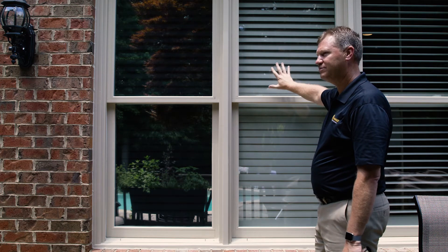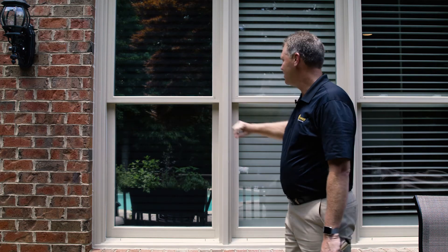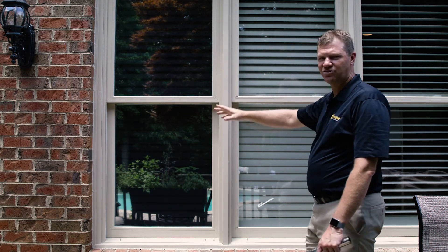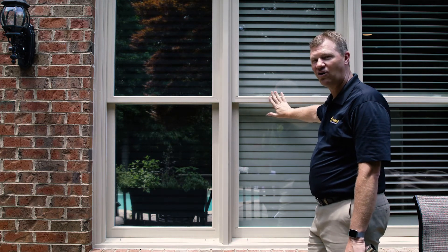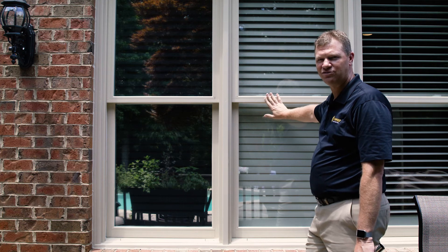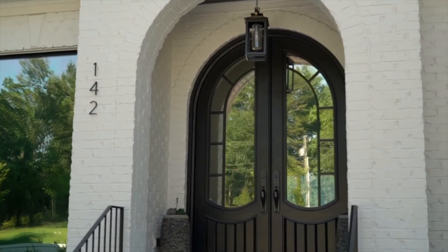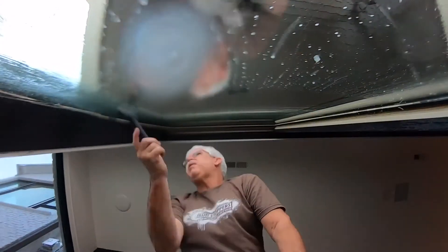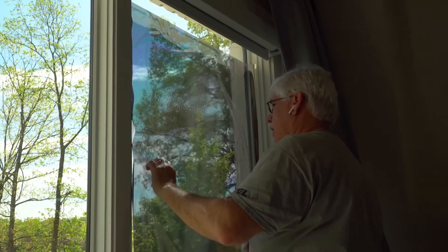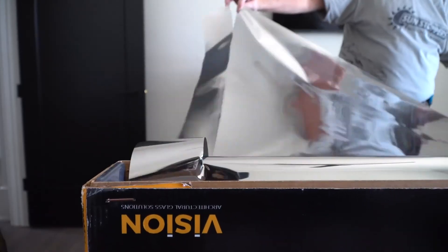This is 53 percent heat rejection and this is 75 percent heat rejection, but the biggest thing is both of these are 99 percent UV. This lighter film is what we're going to use on customers' homes who want all the light they can get but want that protection from the sun. This darker one is where we're going to reduce the amount of light in the room — ideal for televisions, computer monitors, and customers doing teleconferencing or video conferencing from home.